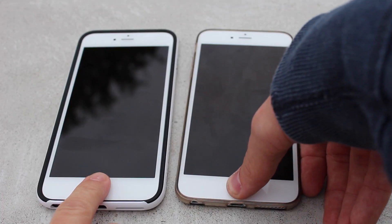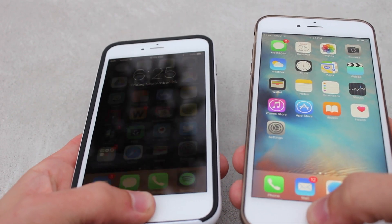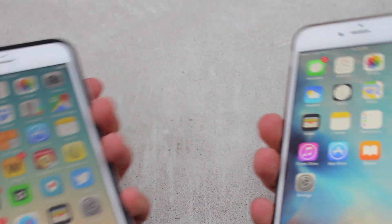Also to note: when you are unlocking your device with the 6s Plus, you actually don't even need to hold your finger on it. You just put it on, release it, and you're logged in.